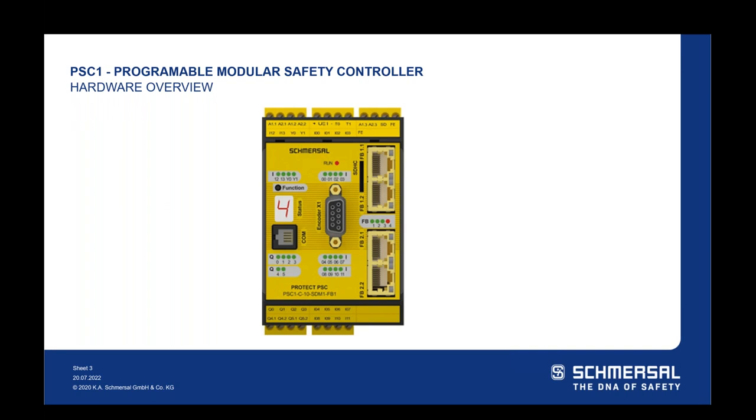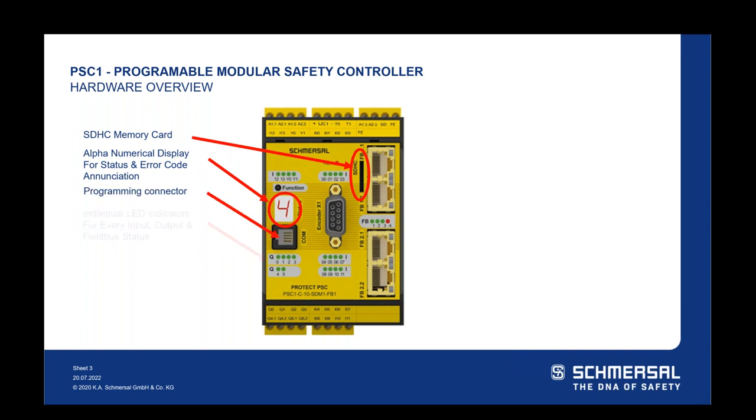I'm going to jump into the first slide — a hardware overview. On the PSC-1 safety controller, there are a few hardware features I want to highlight. The first is the SDHC memory card slot, which is external memory you can use for loading new programs or retrieving programs from a safety controller in the field. There is internal memory, so the memory card is not required. There's also an alphanumerical display for status and error code enunciation for the PSC-1 C-10, so by opening a control panel you can see fault or alarm codes and whether you are in run mode.